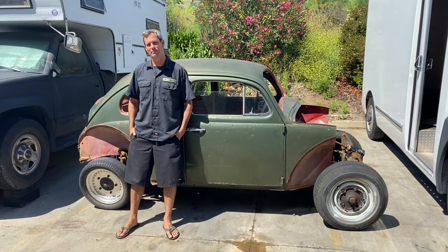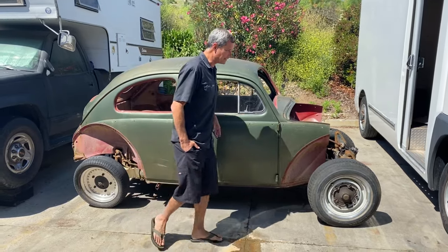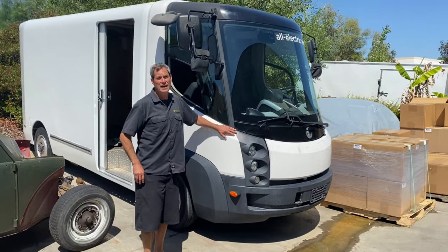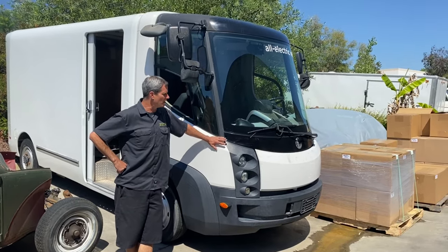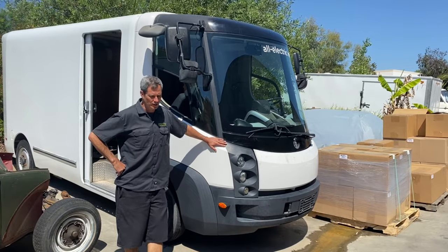Welcome to the EV show. We've got another project for you today — actually not this car. We're going to go out of our box, out of our comfort zone. We picked up a 2010 International E-Star. This is a commercial vehicle, not usually what we do.